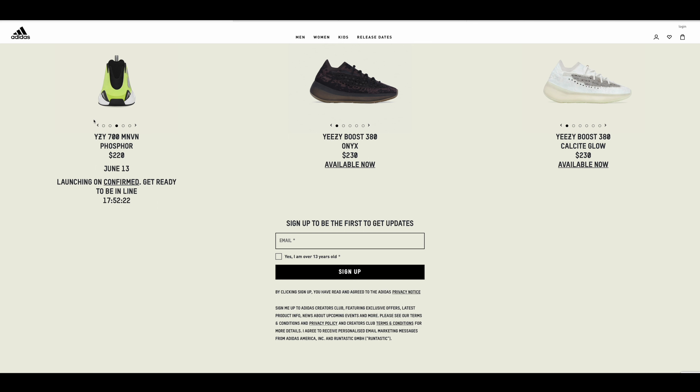A lot of you guys really like this type of video format — I did something similar for the Yeezy Gap Balenciaga release where I talked about each of the items. I kind of like that format so we're going to do that here today. So like I mentioned, the Yeezy 700 MNVN Phosphor is dropping tomorrow June 13th, and at the time of this video you can see here it will be launching on Confirmed — it is a Q drop.